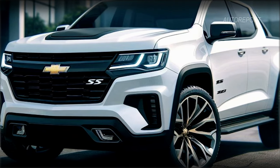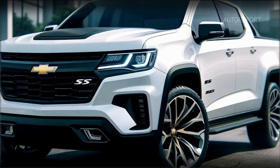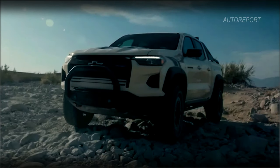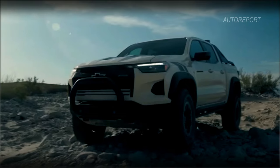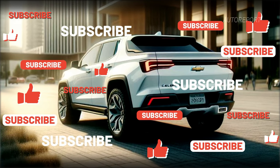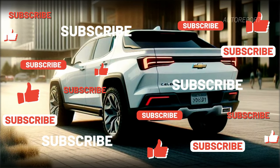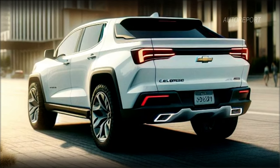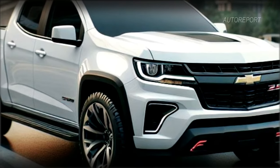So there you have it folks — the Chevrolet Colorado SS in all its glory. From its commanding presence to its futuristic design, it's a pickup truck that's sure to turn heads wherever it goes. If you're as impressed as we are, be sure to let us know in the comments below. Don't forget to stay tuned for more exciting content. Until next time, drive safe and stay adventurous.